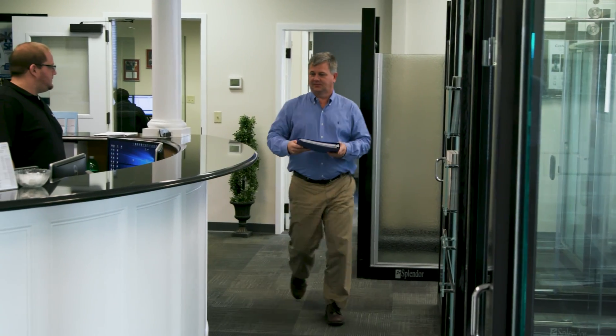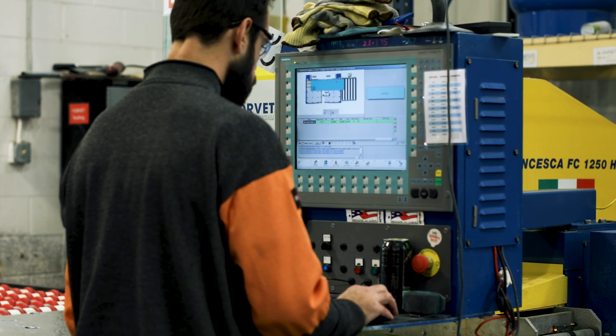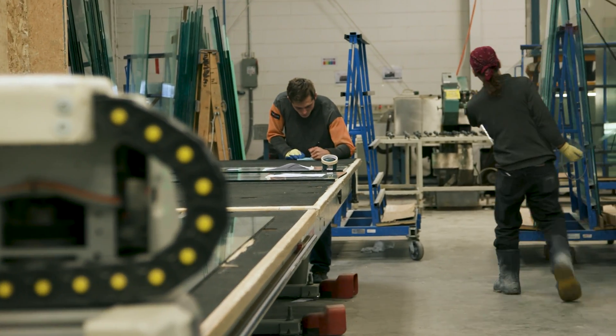It's really quite amazing. We started out as a small glass fabricating business in 1952, only servicing the Toledo, Ohio area. Today, Splendor Shower Door has expanded into over 18 states. We are now a full-service glass fabrication facility, offering a comprehensive line of glass and shower door products.